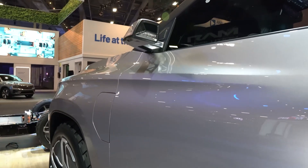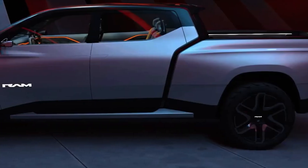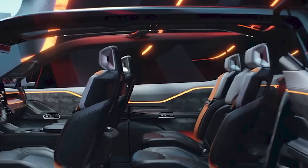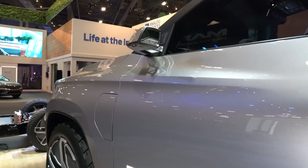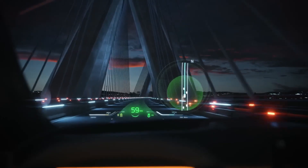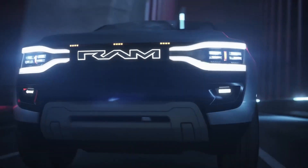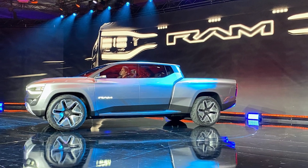The side mirrors have been replaced with camera setups that allow the driver to see what is happening around the vehicle, and the truck has flushed door handles and stationary running boards. The rear doors are suicide doors that swing out 90 degrees, and the charge port is located on the driver's side. The truck has flared fenders with storage space underneath, and LED lighting runs down the sides of the bed, starting at the Ram badge in the center and creating a stunning signature look.